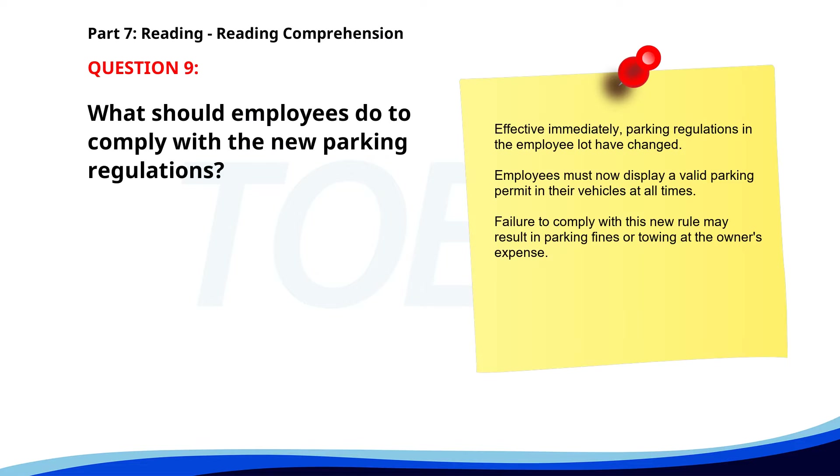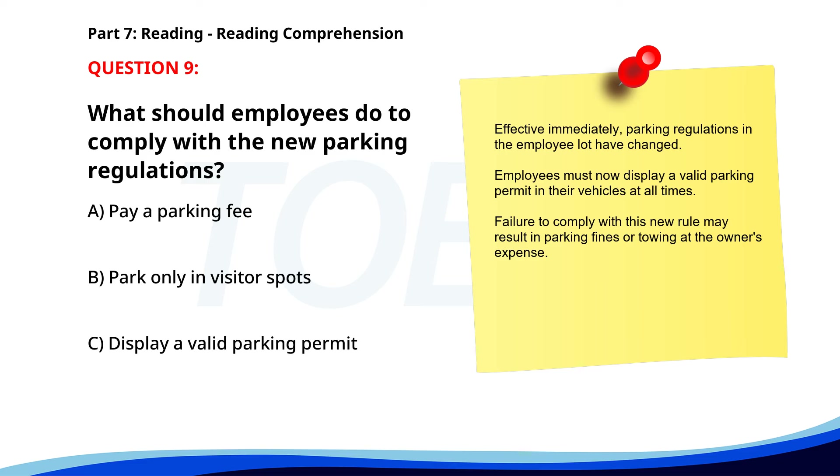Number 9. 'Effective immediately. Parking regulations in the employee lot have changed. Employees must now display a valid parking permit in their vehicles at all times. Failure to comply may result in parking fines or towing at the owner's expense.' What should employees do to comply with the new parking regulations? A. Pay a parking fee. B. Park only in visitor spots. C. Display a valid parking permit. The correct answer is C. Display a valid parking permit.